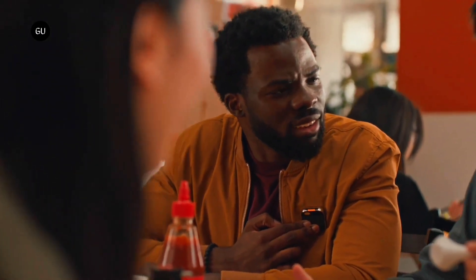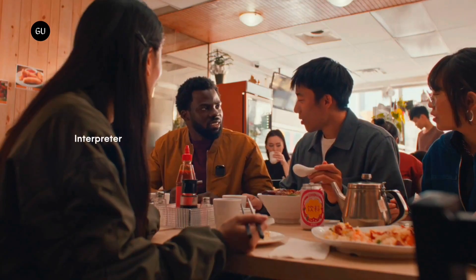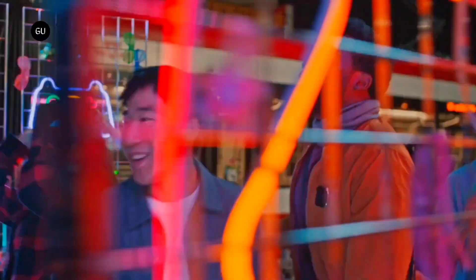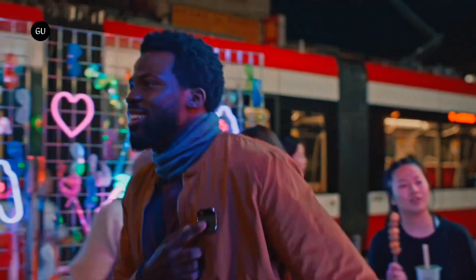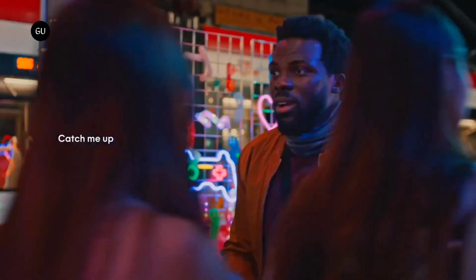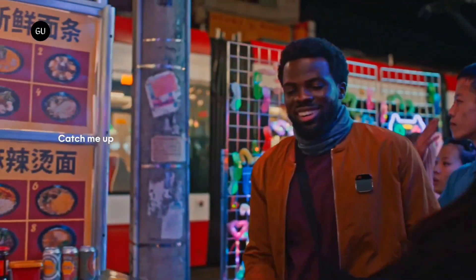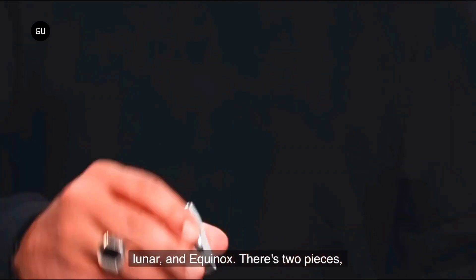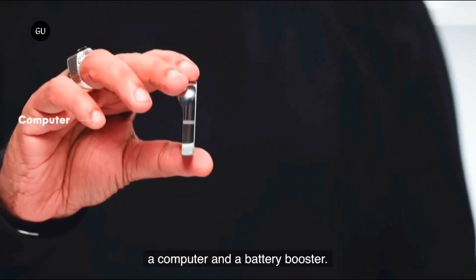This small, wearable device attaches to your clothing and integrates AI-powered functionality into your everyday life. Using voice and gesture recognition, the AI Pin listens to your commands and responds immediately. Need to find a cafe? Simply ask. Want to check your messages or schedule a meeting? The AI Pin does it all, hands-free, without the need to look down at a screen.